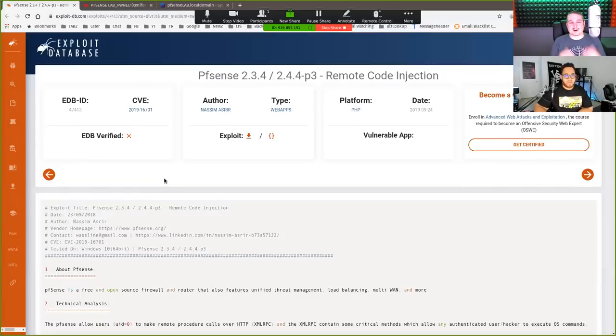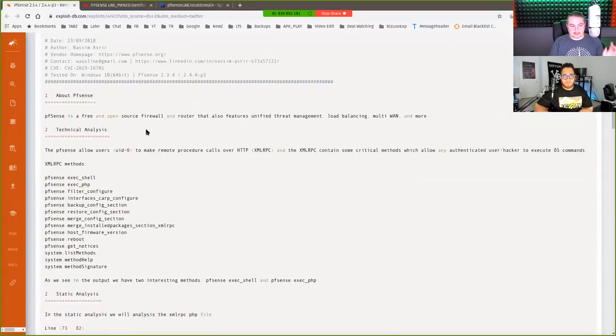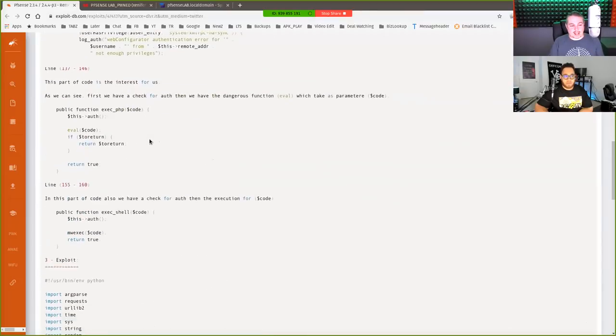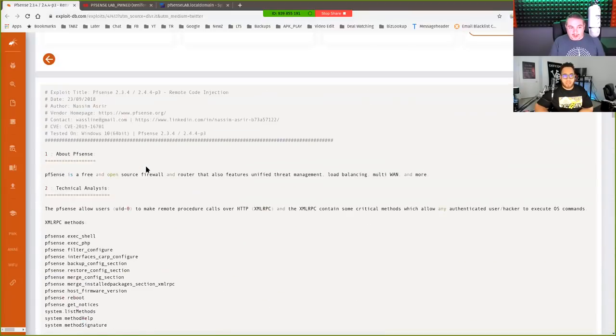We're going to start digging in and figure out if it's real. Here's the CVE — we'll leave links so you guys can test as well. This is important when doing these: is there a proof of concept in here? This is fairly new — this is the 24th, so this is today. This is about 24 hours old, roughly. Fresh knowledge dropped today, September 24, 2019.